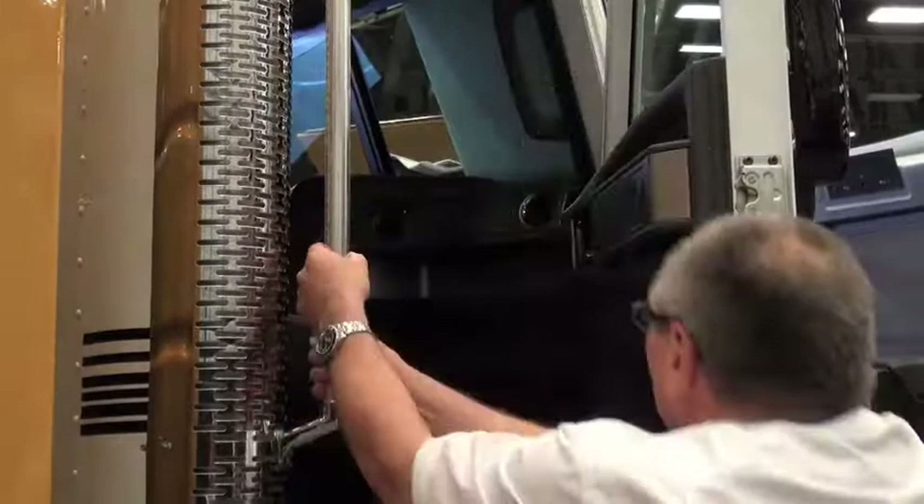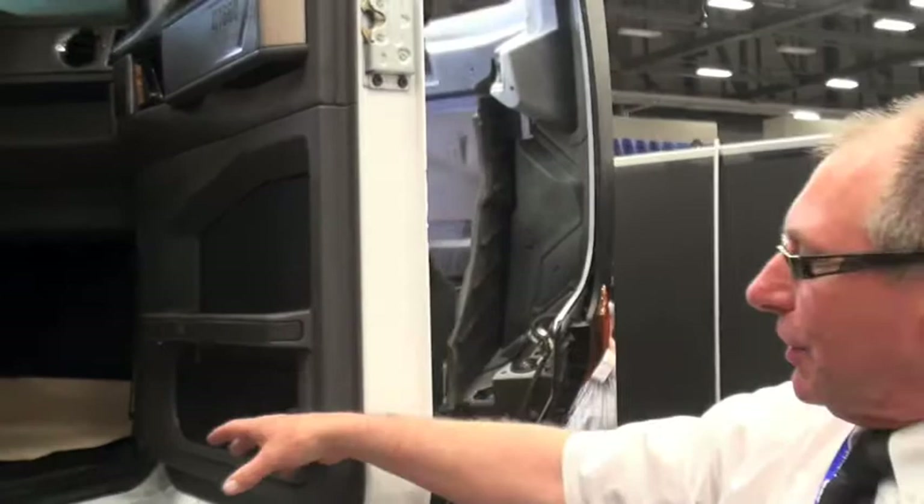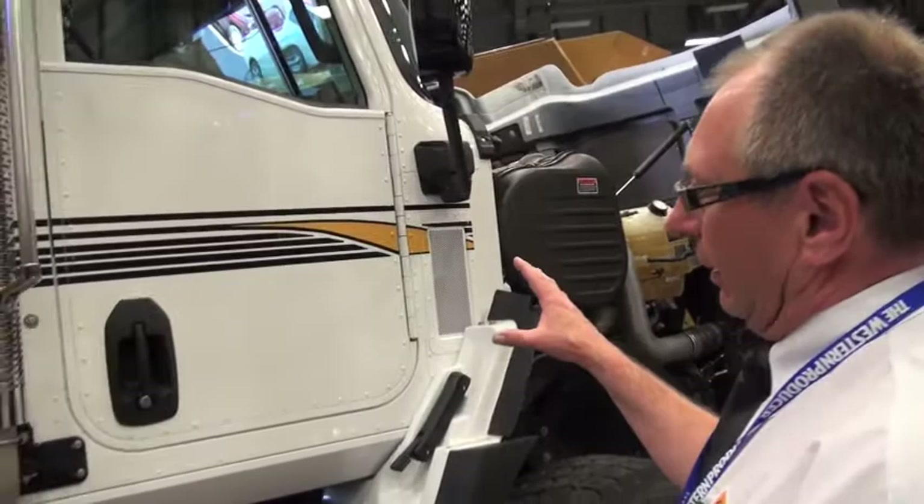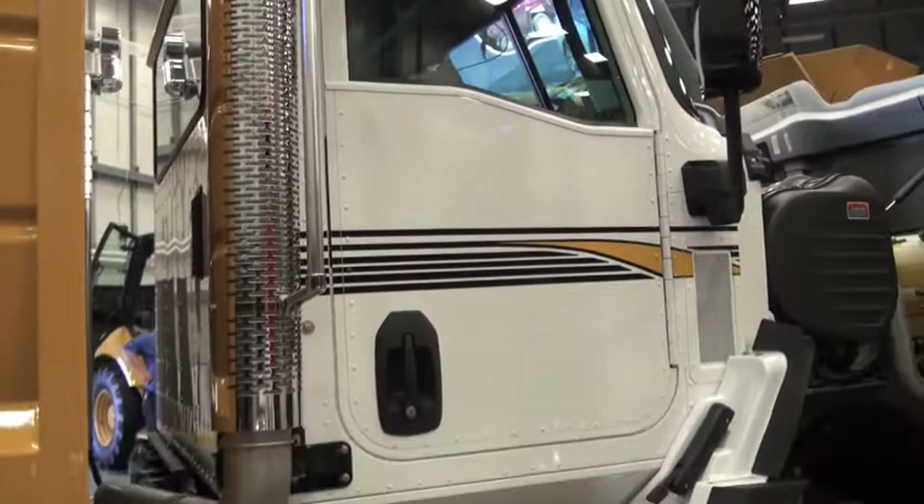That power distribution panel can also be used as a grab handle. The interior has no carpet, so it's very easy to keep clean — you can open both doors, take an air hose to it, blow it all out, and you're good to go. The cab is all aluminum to save weight. It uses huck bolts, rivets, and bonding fasteners to hold it all together, and it has a five-year unlimited mileage structural warranty on the cab.